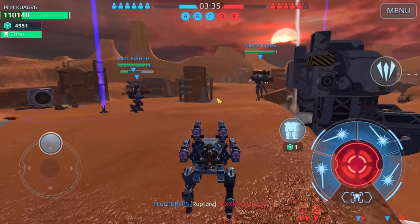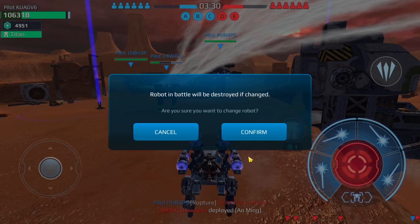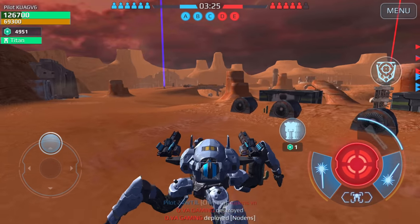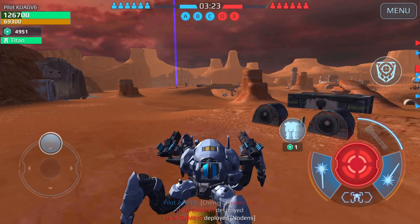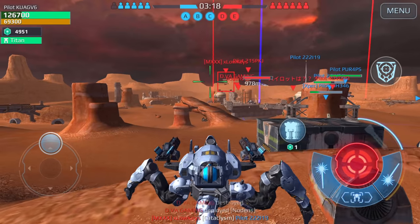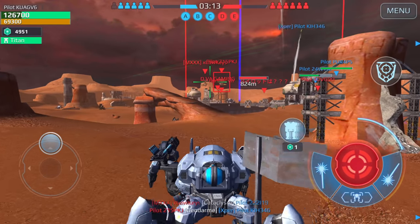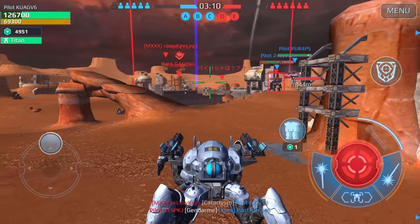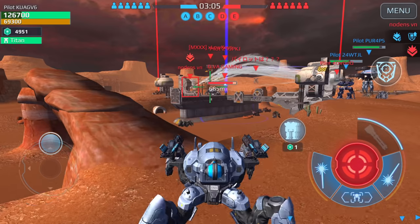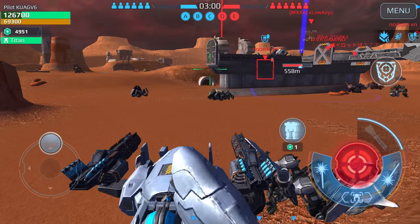That guy got smoked. Let's drop in with the Jaeger. I was getting bored with that setup — I find those sniper setups boring. I like weapons where I can get really close to all the action and just wreak havoc. What is that — a jumping Jaeger? Let's move this way.